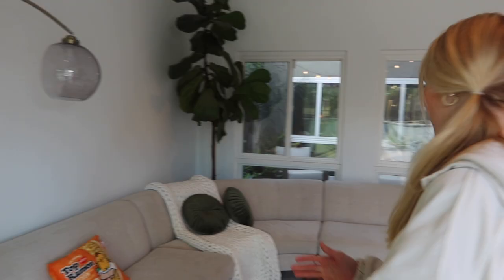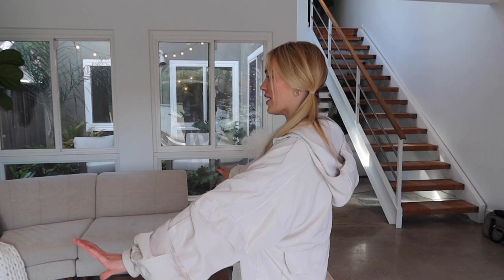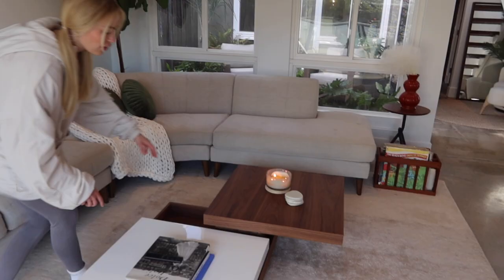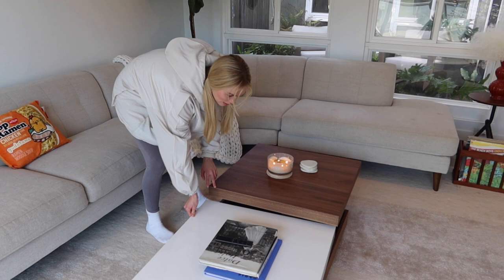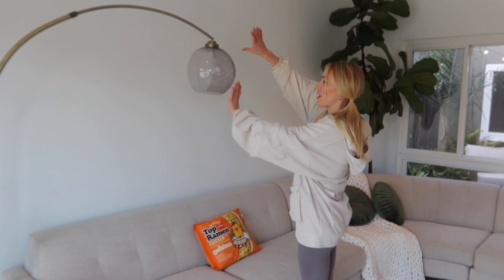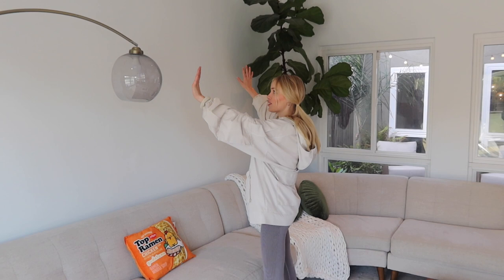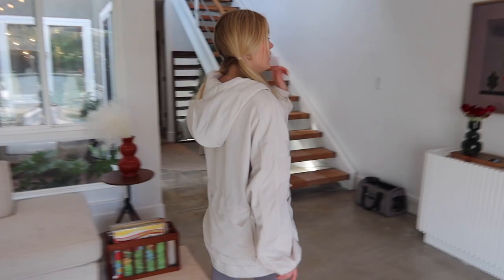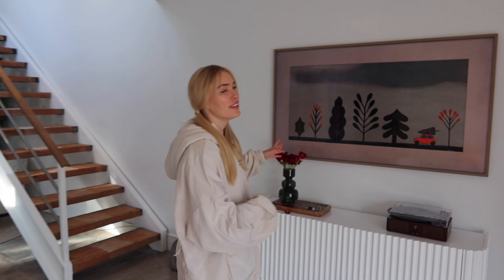I need curtains on the windows and more art in this room. My Living Spaces couch has been the staple piece in here. I love these Zane side tables from Caspery, and my coffee table — I love that it moves around so you can play with the shape. I have a big wooden sculpture art piece coming to go on this wall but right now there's no art hanging in the house, and that's one of my next projects. I also have this lamp — I hit my head on it and it fell off, so I won't touch it for now.